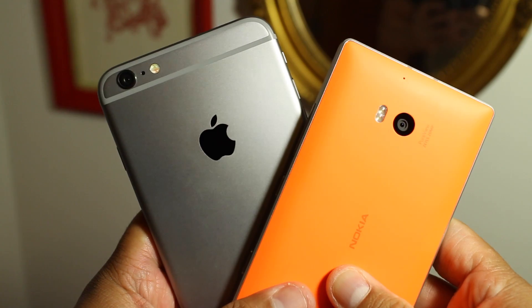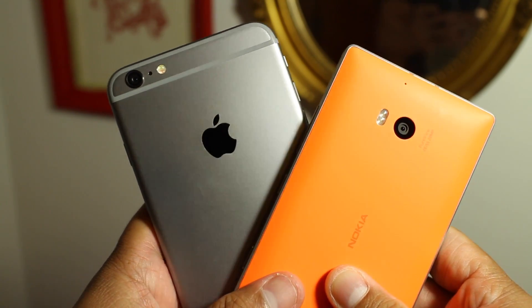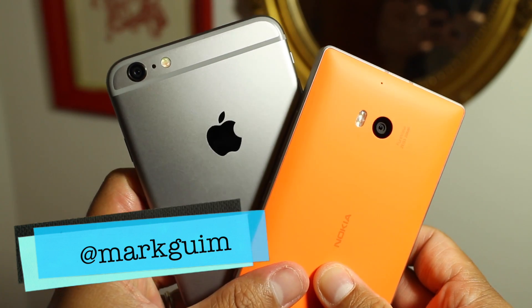So after looking at the footage, let us know in the comments section which camera seems better to you. That should be it. I'm Mark for WP Central. Thanks for watching.